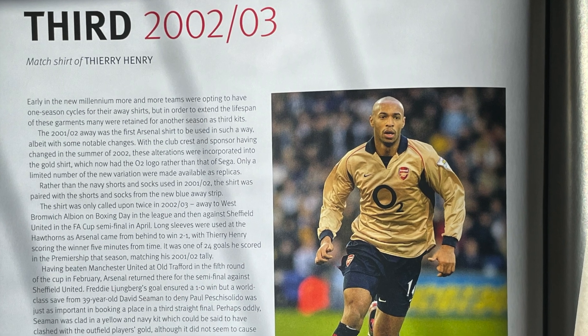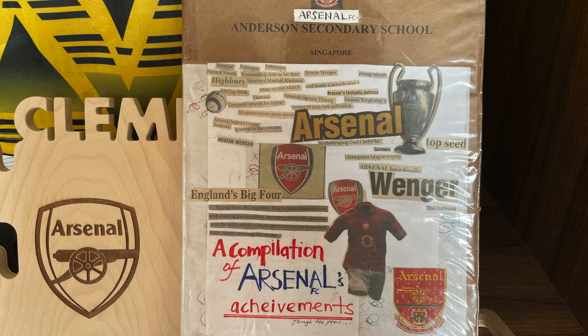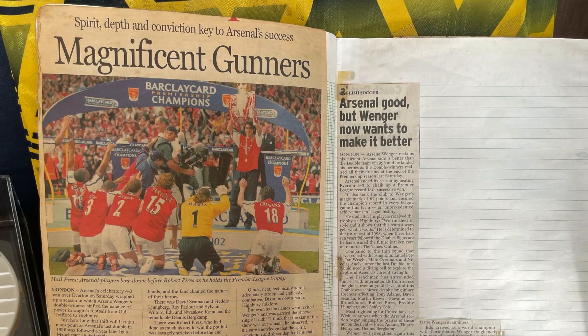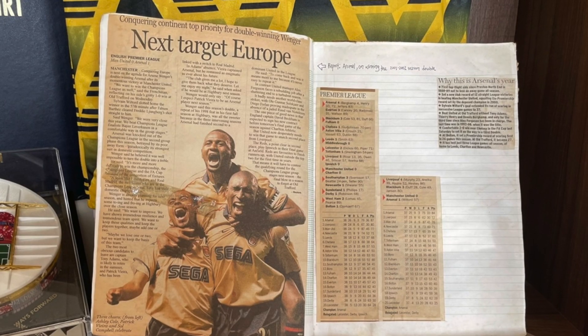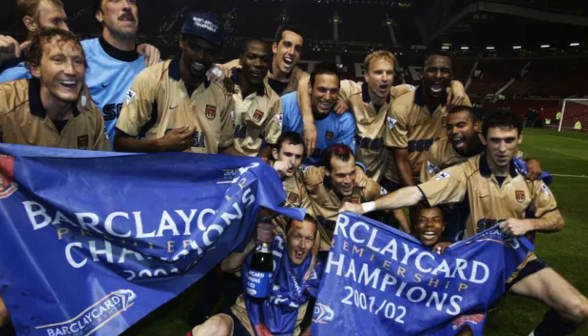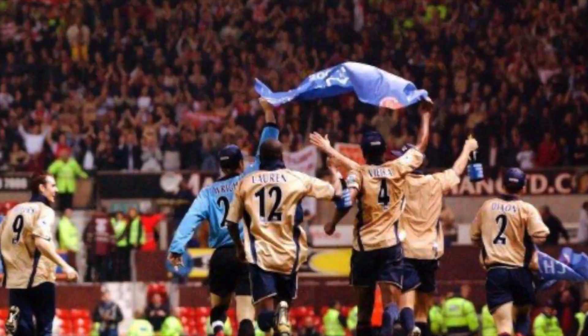Some of you may recall that I shared a video of my scrapbook that I've had for 20 years — since the 90s I supported Arsenal and made news cuttings of their glory days. This page, for example, reminds us that we won the title at Old Trafford in this very shirt. That is truly a glorious theme and what a beautiful memory to have.